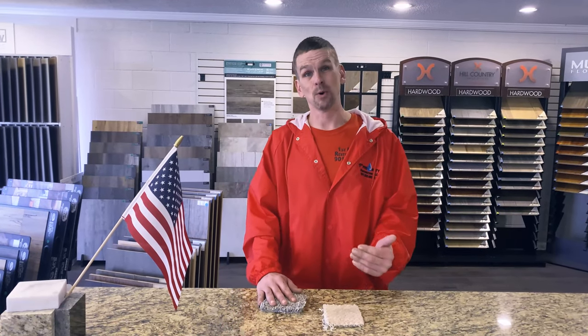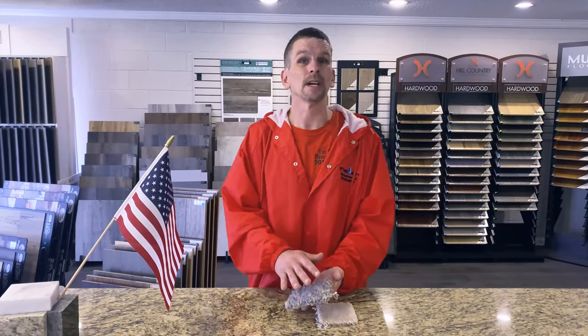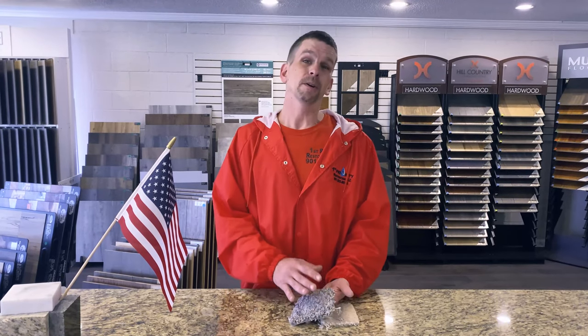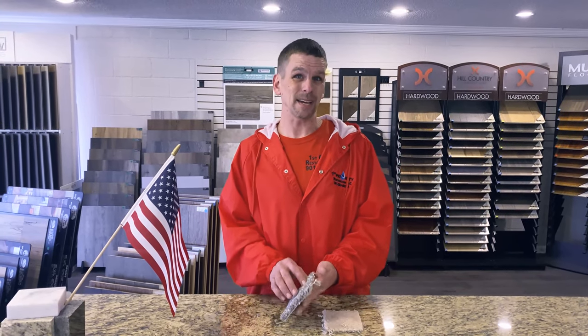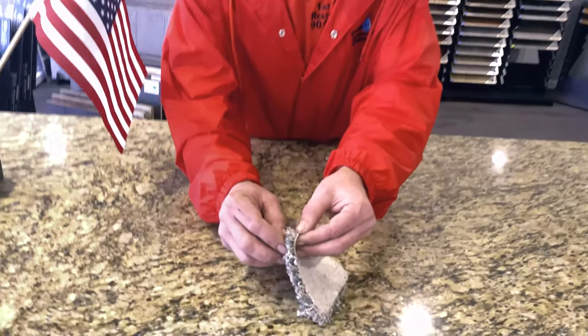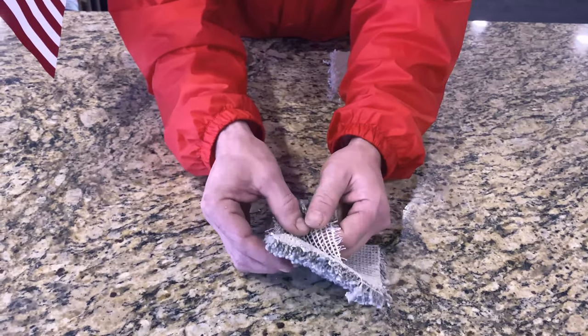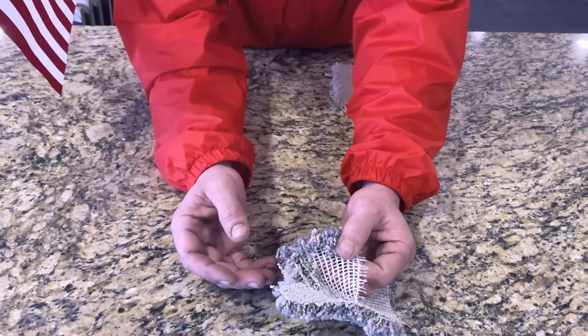Everyone knows that we see wrinkles in our carpet all the time, and it's caused by what normally is delamination or even heavy furniture moving. Now, what delamination is, is breaking up your carpet — the primary and secondary backing on your carpet that's held on by glue. On your primary backing, what happens is your backing just starts pulling apart. That's your primary backing — that's when your carpet starts delaminating.